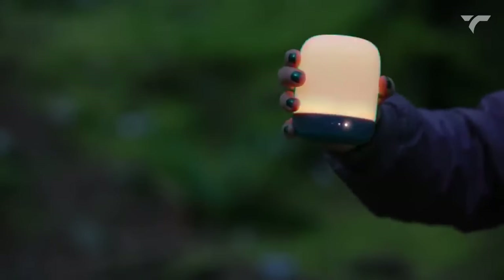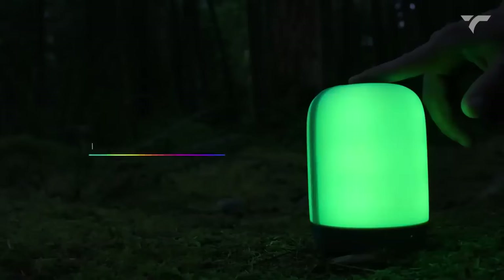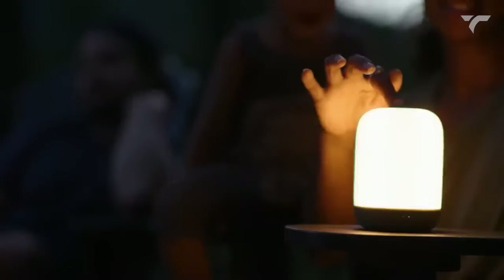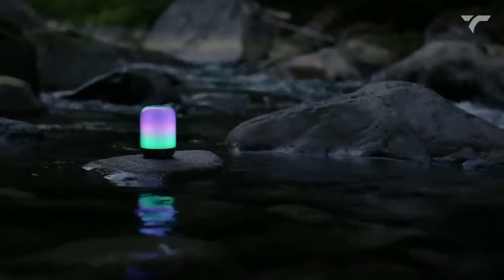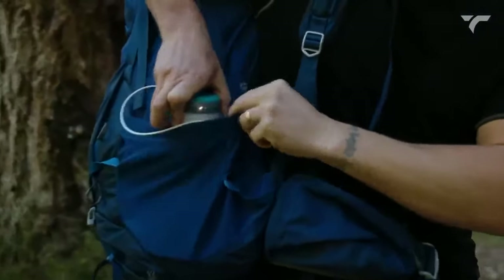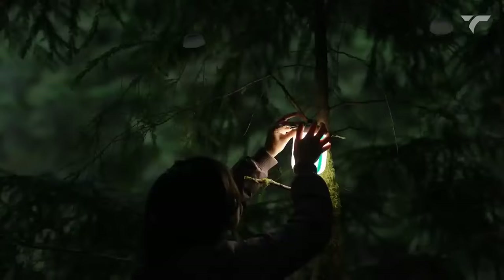Shake the lantern to unlock special lighting modes such as candle flicker or a mesmerizing rotation of colors. In addition to warm or cool white settings, the Alpen Glow lantern features color LEDs that are tunable to your preference. Choose a single hue that suits your liking or create a blend for a nature-inspired sunset effect. The lantern's compact size makes it easy to pack and take with you anywhere.